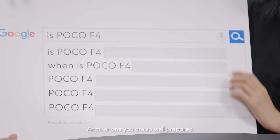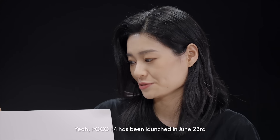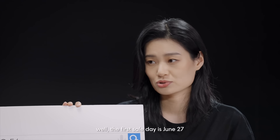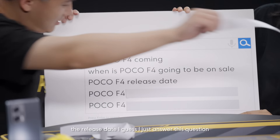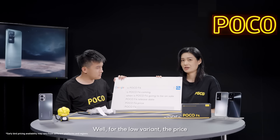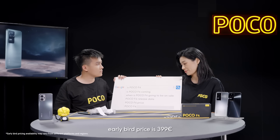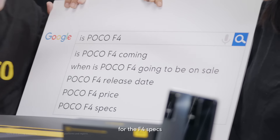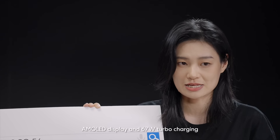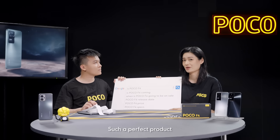We should treat every product the same. 'Is Poco X4 coming?' Yes, Poco X4GT has been launched on June 23rd. 'Going on sale?' The first sale day is June 27th — don't miss it. 'Release date?' — fans really care about this. 'Price?' The early bird price for the lower variant is €349, and for the higher variant it's €399. For the F4 specs: we have the Snapdragon 870 processor, 120Hz AMOLED display, 67W turbocharging, and a 64MP camera with OIS. Such a perfect product — don't miss it.